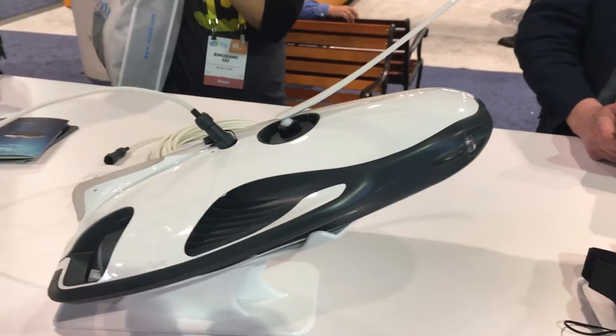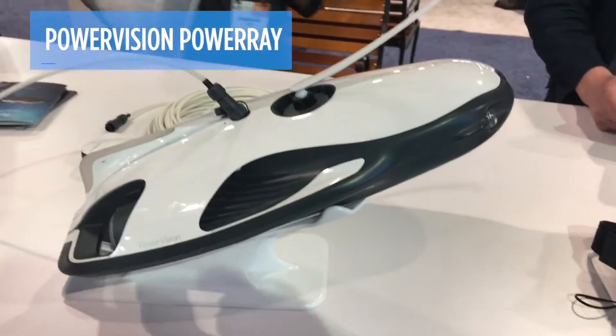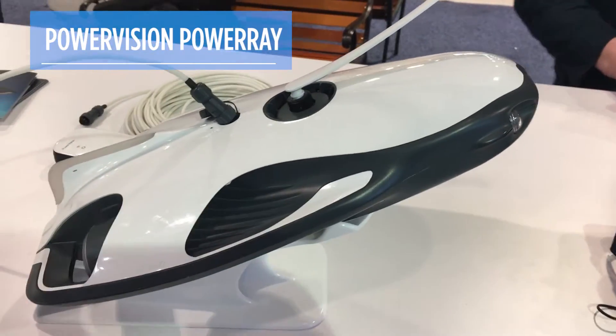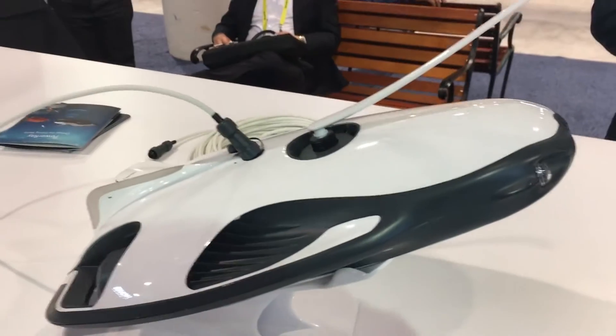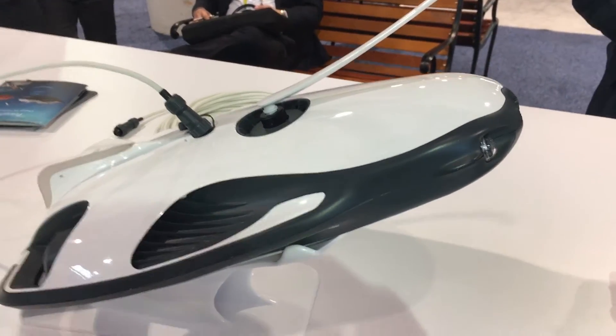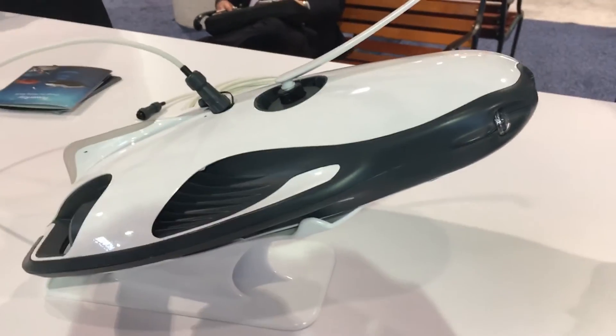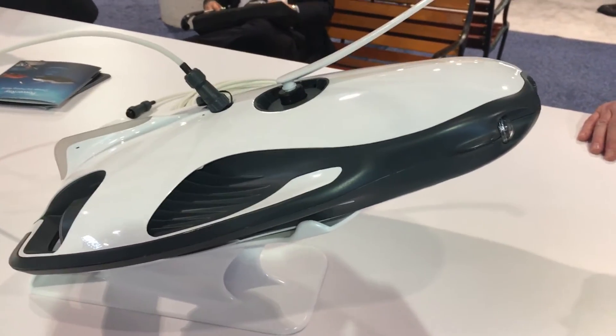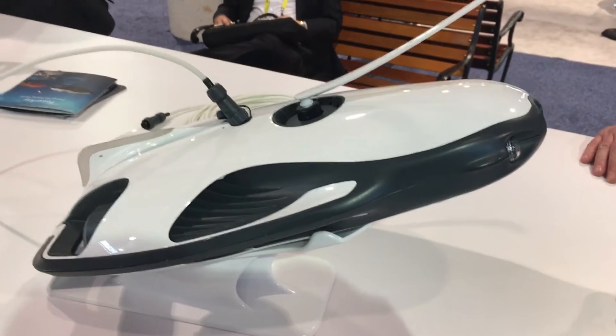What we're looking at here is the PowerVision PowerRay. It's an unmanned submersible vehicle, basically a drone that goes underwater, and it's probably the world's most expensive fish finder. It's expected to launch and be available around May, anywhere between two and three thousand dollars, but it's pretty cool.